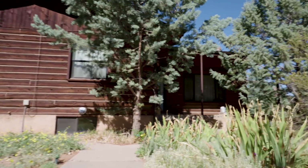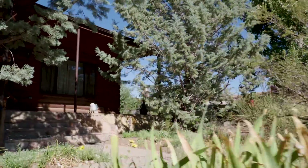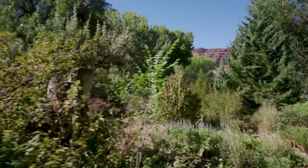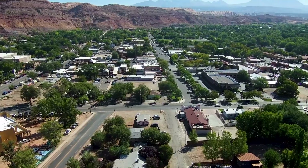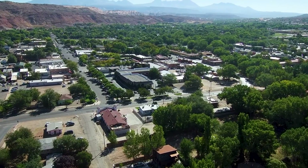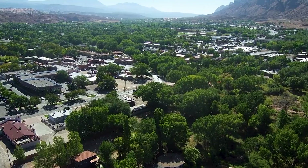Land never goes out of style, but especially when you put it into an area like Moab that's just booming, and it looks like you could do lots of different options here. Oh absolutely, so many different options. With this location here, as you can see, you're just a hop, skip, and a jump off the center of town.